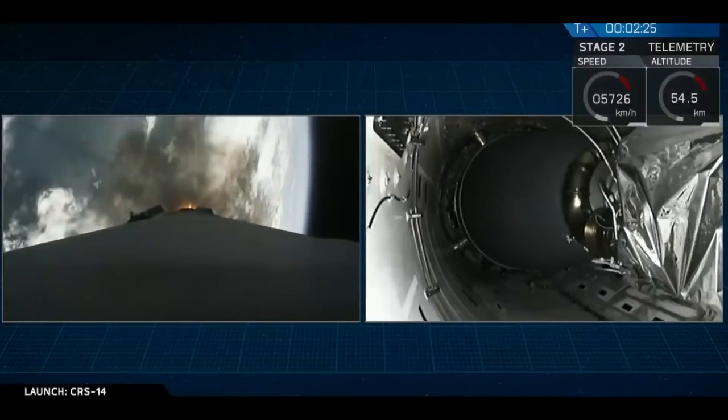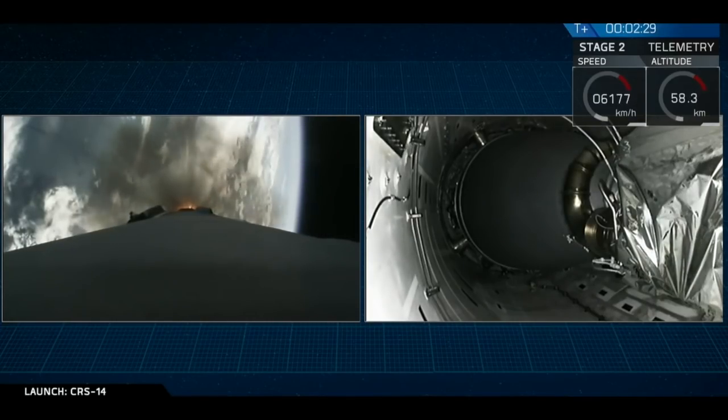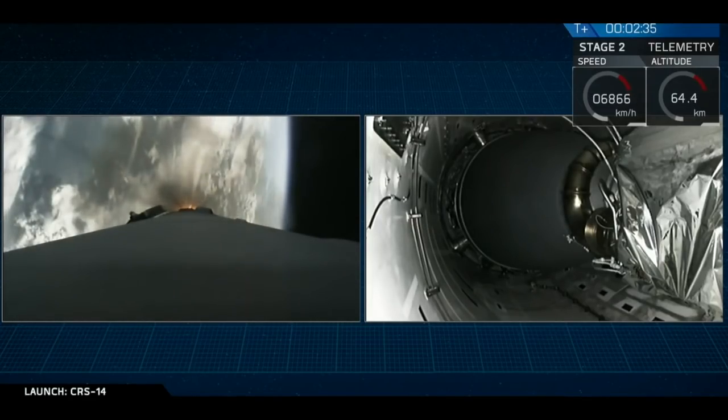Coming up in rapid succession, at about T plus 2 minutes and 40 seconds, we'll have MECO, our main engine cutoff, followed by stage separation, followed by ignition of the upper-stage engine. Let's watch.